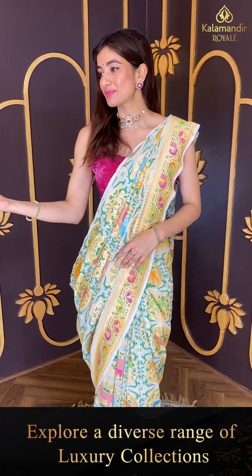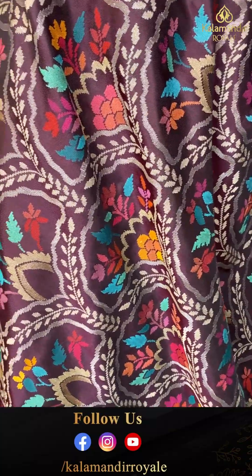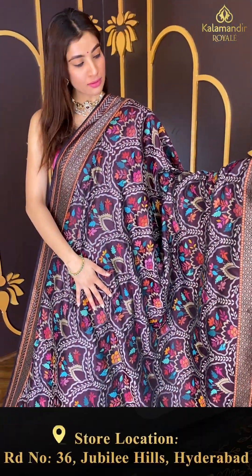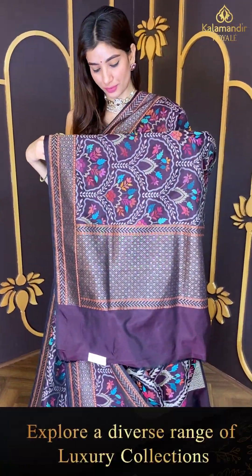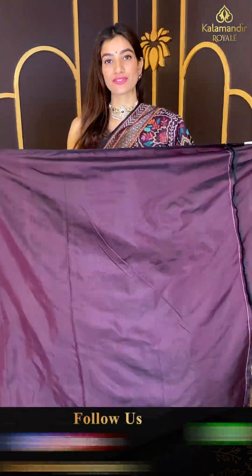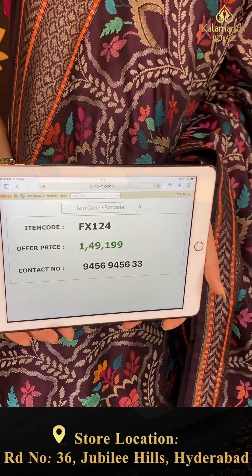Cash on delivery is only available in Hyderabad store, but we have global shipping services also available. Moving on — elegant dark wine color, very lightweight saree with multi-color floral booties, beautiful white leaves and waves. The border is very elegant with a simple dark wine color blouse. Code FX124 and the price is one lakh forty nine thousand one hundred nine.